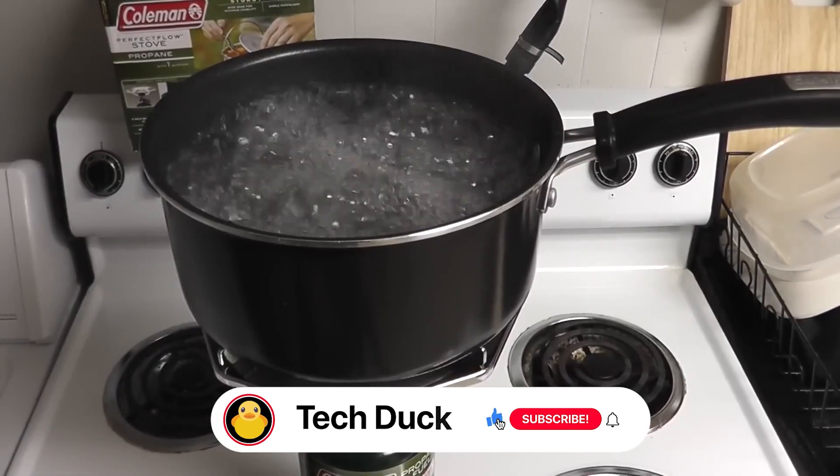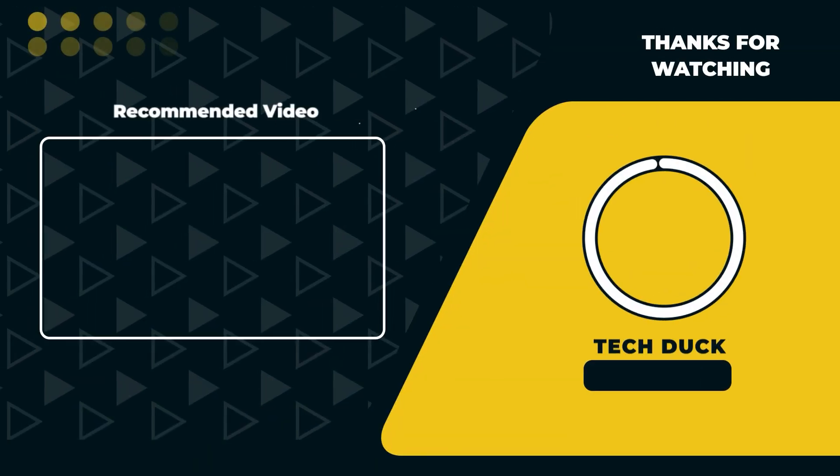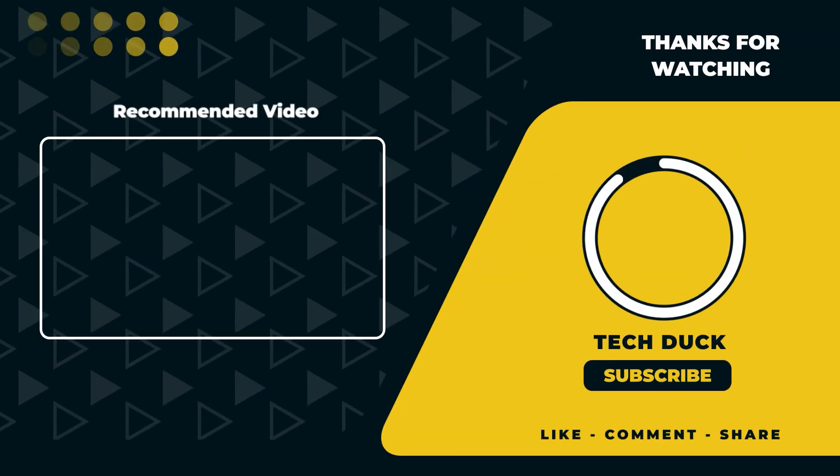Subscribe and turn on notifications so you don't miss more videos on the top 10 must-have survival gears for outdoor adventures and much more. Check out this video here on the top left, and I'll see you in the next video. Take care.